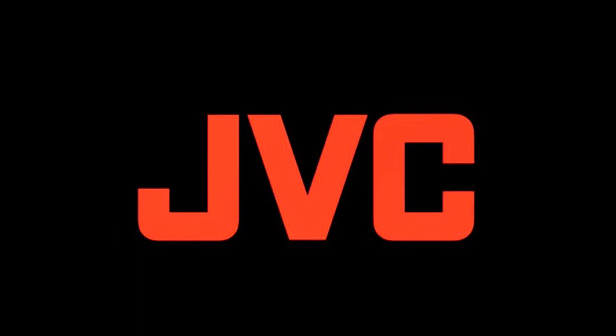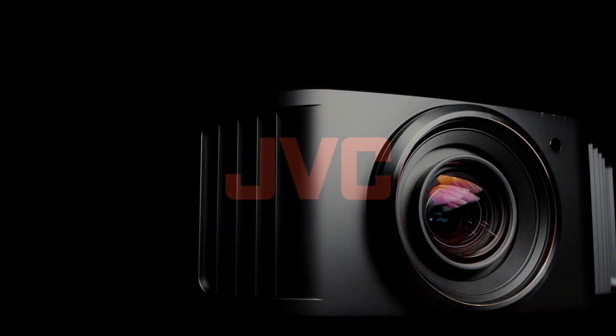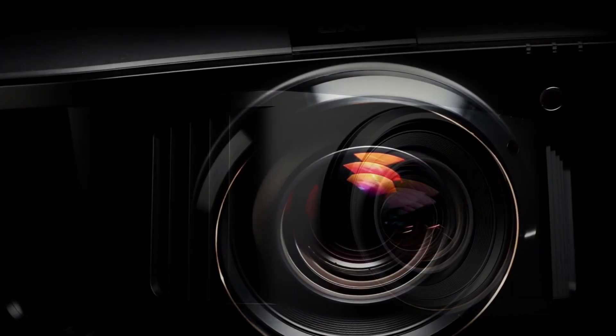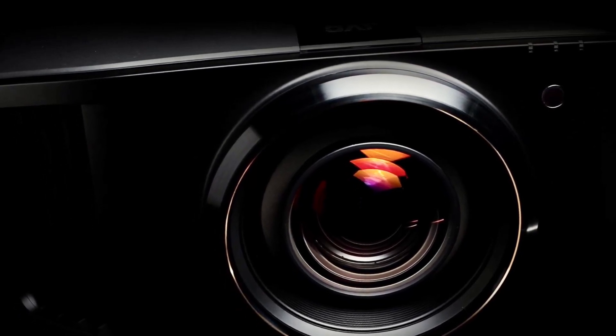It's the 25th year anniversary of JVC D-ILA technology, and because of this JVC is releasing a 25th anniversary laser projector in a very limited number, priced at $30,000.